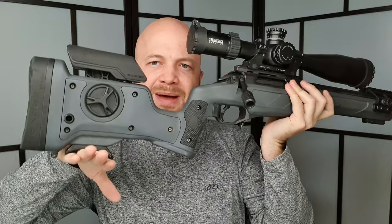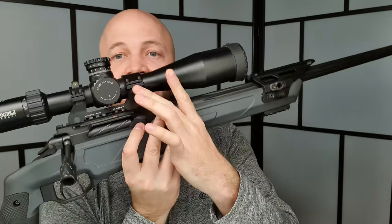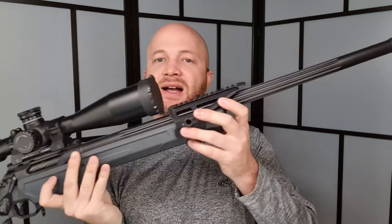Some of the options on the rifle include a bag rider on the rear for a rear shooting bag, Kadex scope rings or mount, a night vision rail on the front, and a QD sling mount at the front as well.